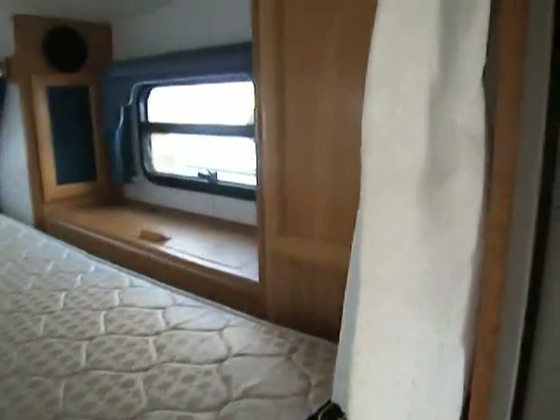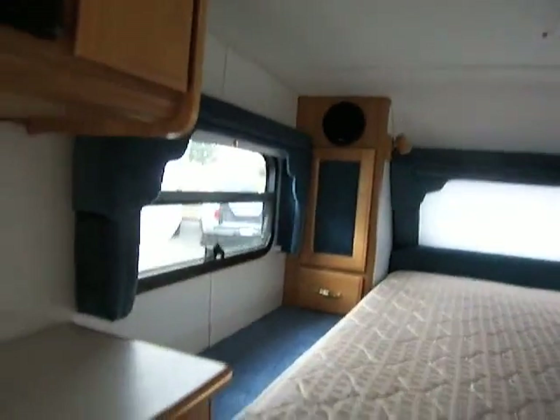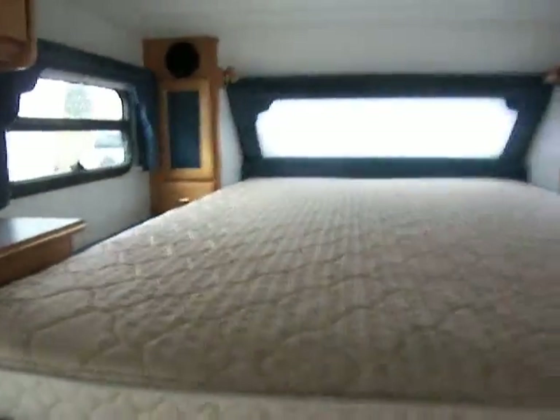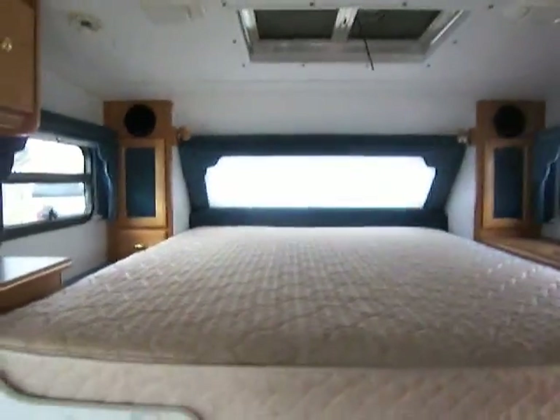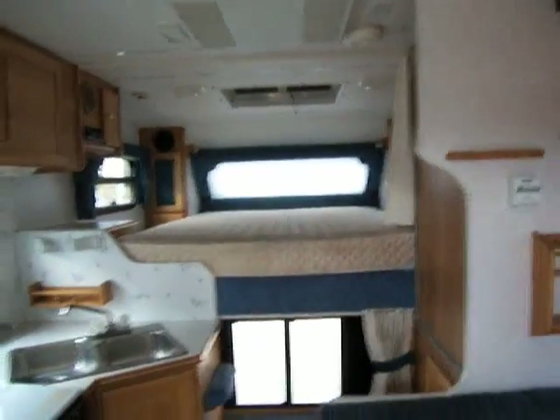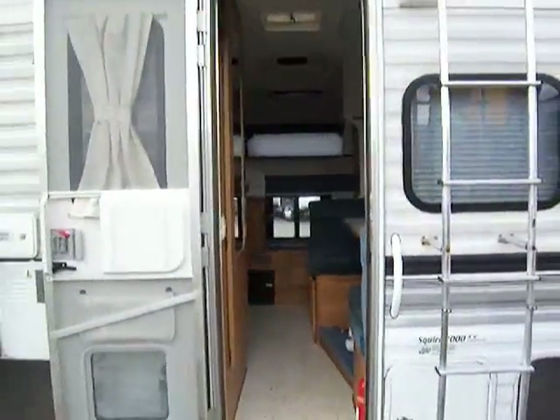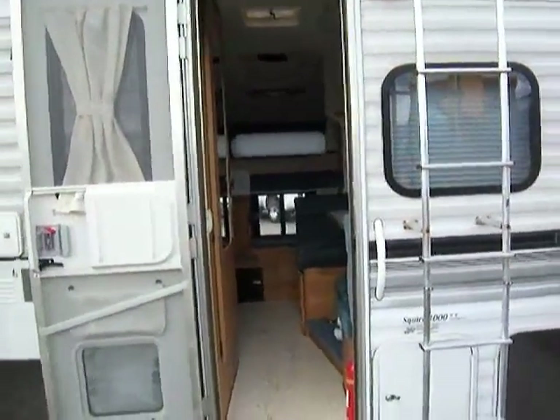Wardrobe storage in the corner there, nicely done. Nice decor in here. So this is our Lance Squire 3000 truck camper. Come on down to Lee's Auto Ranch and take a look — I'd love to show it to you. We look forward to seeing you, come on down.